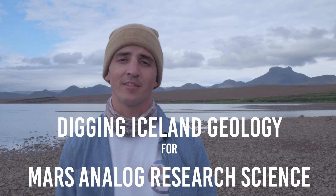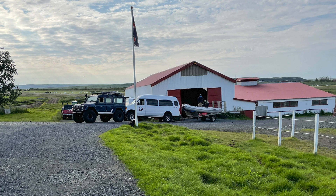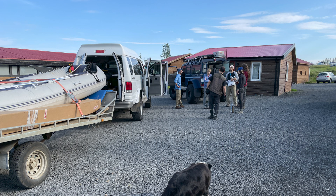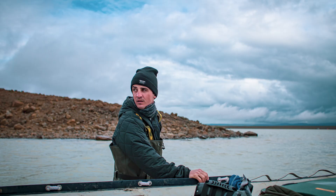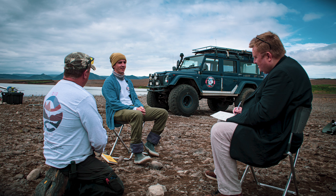I'm here with the DIG Mars team and Iceland Space Agency. What we're doing is exploring Iceland for terrestrial analogs of Mars. Our team name stands for Digging Iceland Geology for Mars. I'm Mike Dorff, a sedimentary geochemist that works at Jacobs, a contractor at the NASA Johnson Space Center. We're essentially ground-truthing what we're seeing on Mars, providing a reference frame for what we're seeing from rover results.